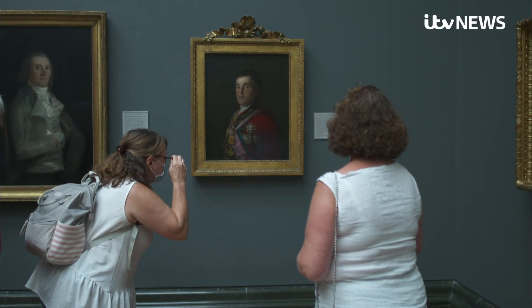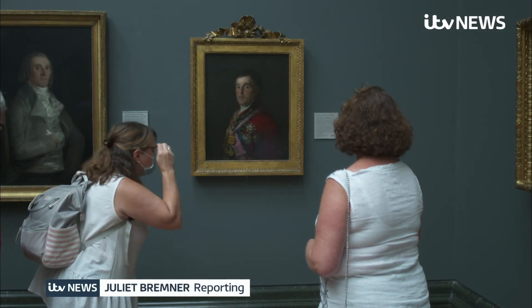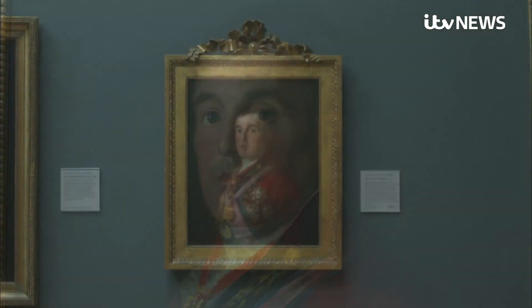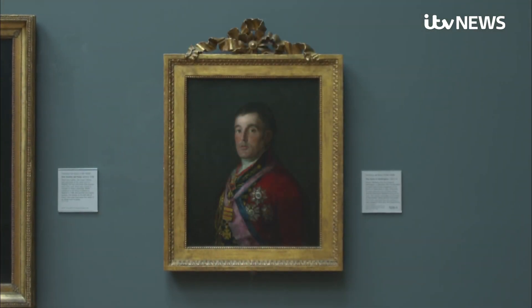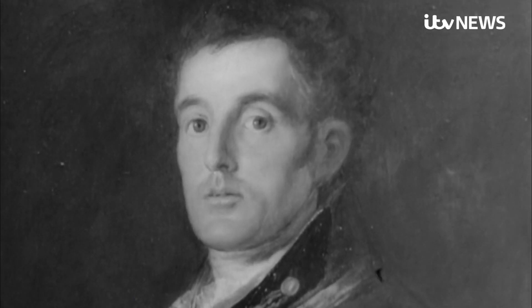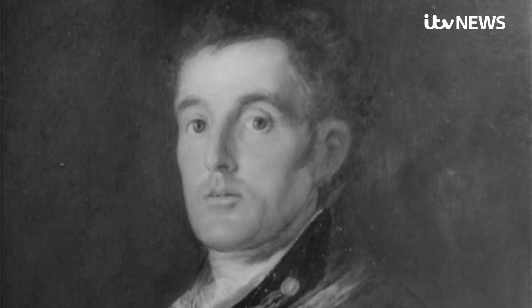Leaning in for a closer look, but very few visitors to the National Gallery have any idea about the extraordinary story behind this portrait of the Duke of Wellington. When a place like the National Gallery loses a treasure like Goya's portrait of the first Duke of Wellington, that's really sensational news.